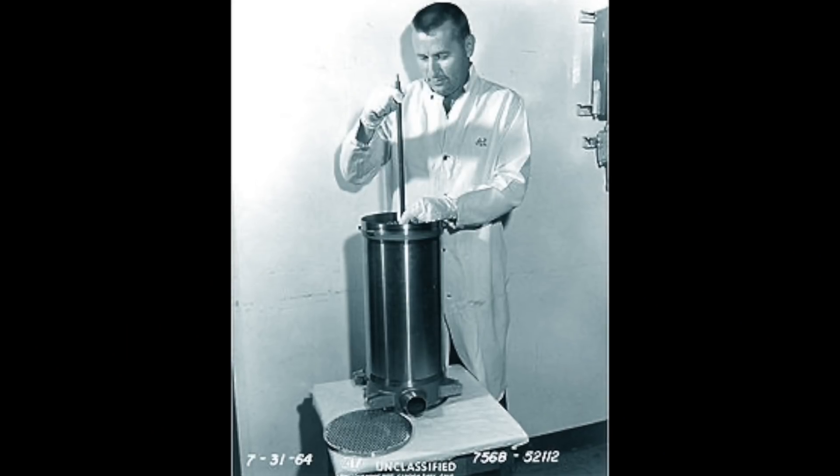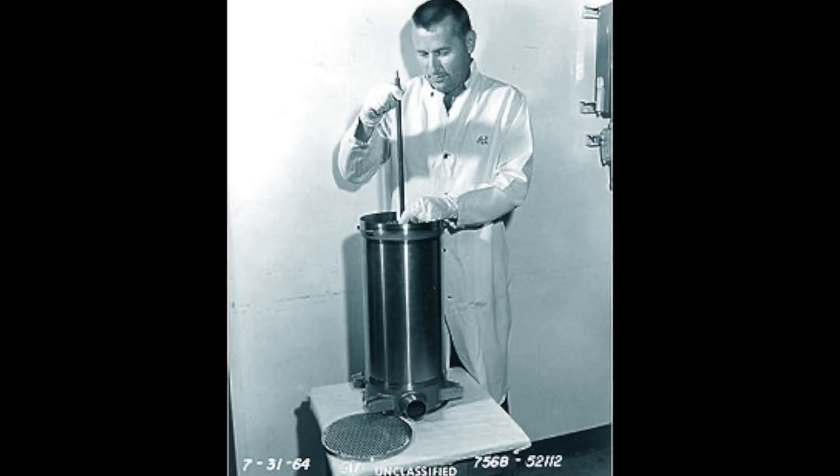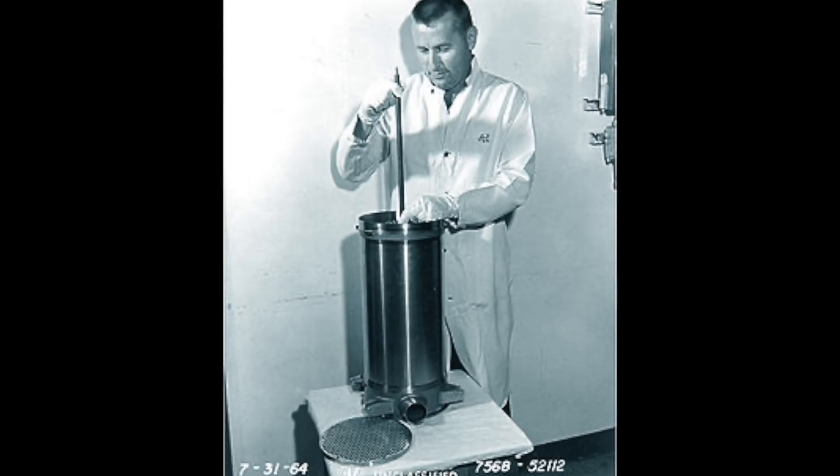In the 1960s, if you wanted to power something that was off-grid, there wasn't really solar or battery technology. In Britain you'd have a generator and a Land Rover would go up with a few gallons of diesel every few months. But if you were a government agency, you used one of these — a SNAP device, or a plutonium-powered nuclear battery.